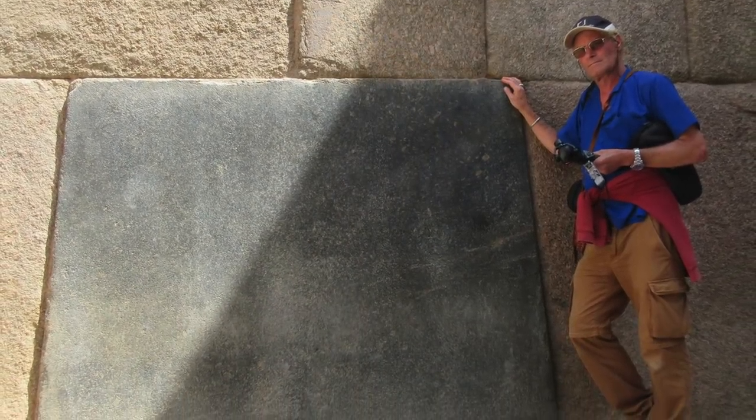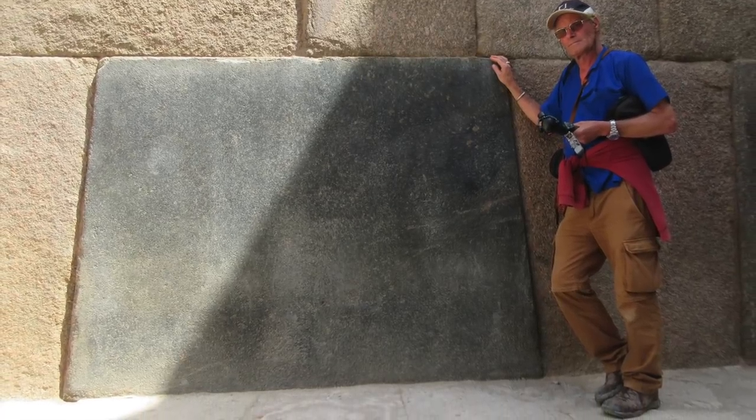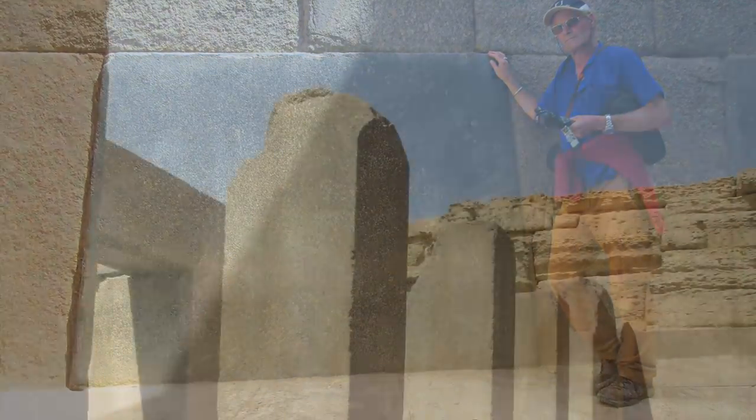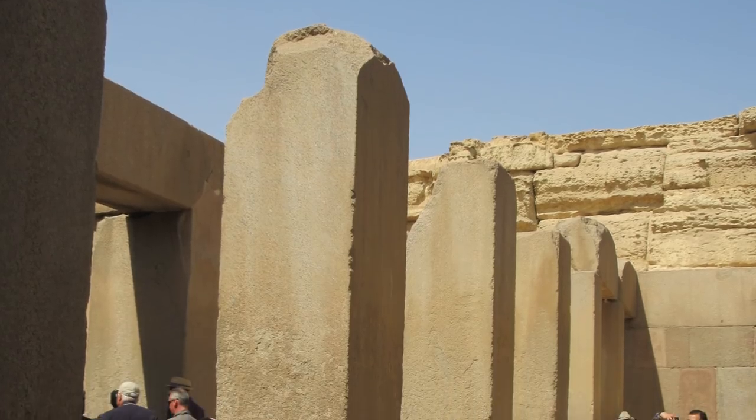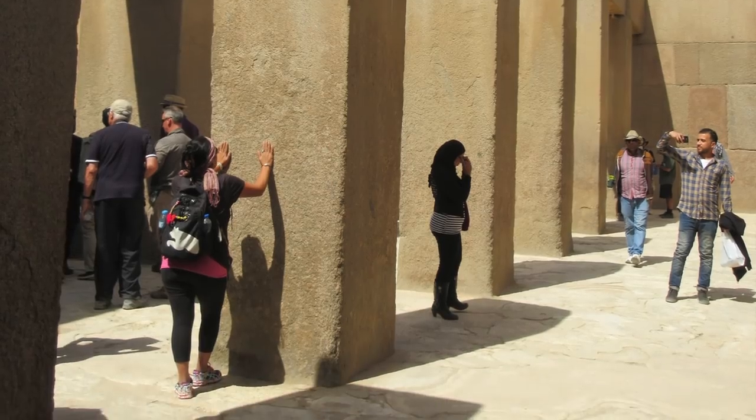Amazingly, this black granite section is still quite highly polished and is in much better shape than the rest of the surfaces. And these pillars are massive chunks of granite.